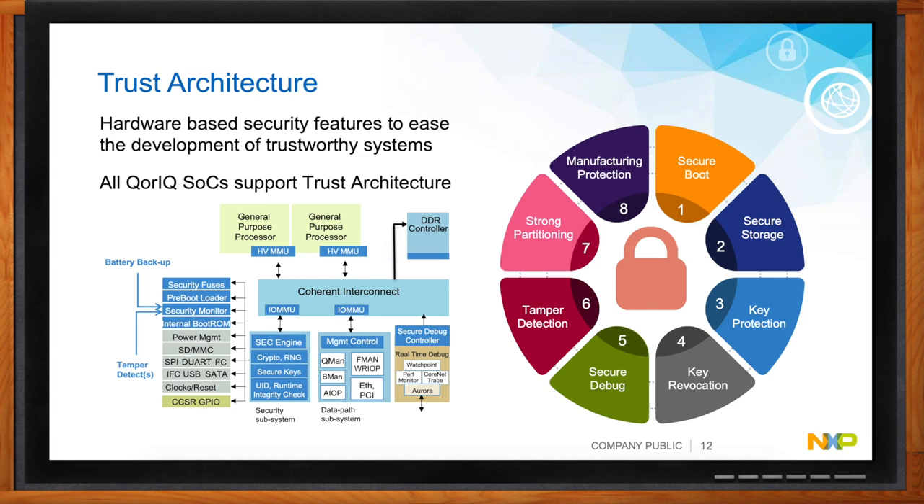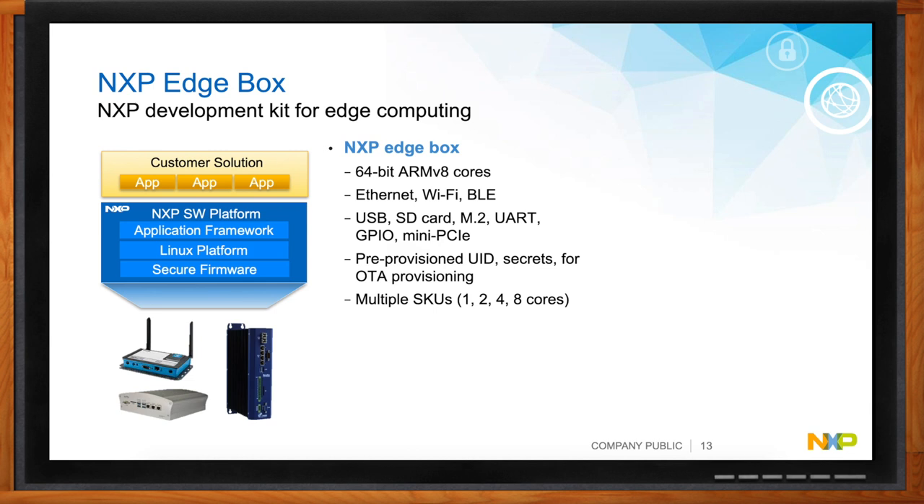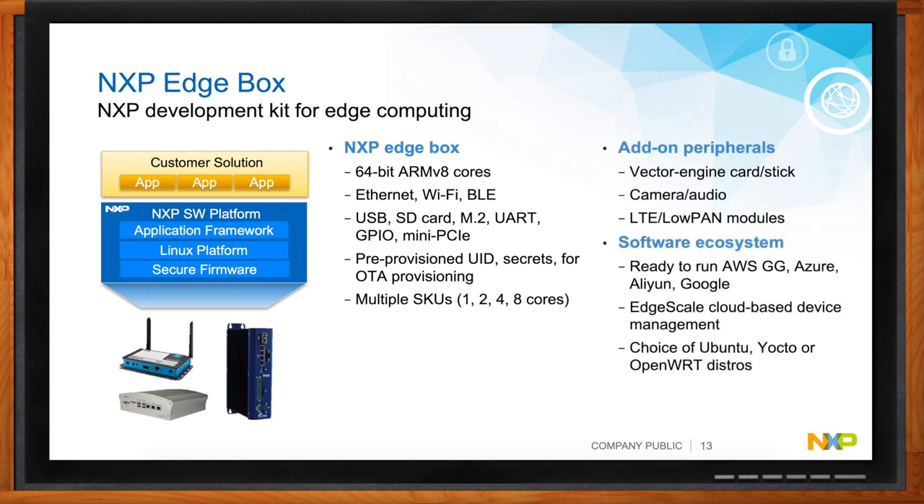If you wanted to get started on an edge computing design, any of our Layerscape development platforms can support this. One newer product we're introducing is the Freeway LS1046A — a compact nano-ITX form factor, very low cost, sub-$500 platform. It provides all the connectivity you need, both wireless and wired, to bring in data from edge nodes. It already has a software platform that gives you a PC-like experience where you can install applications as virtualized Linux containers, deploy those from the cloud, and use AI and machine learning frameworks out of the box.